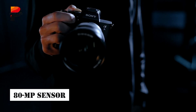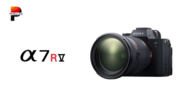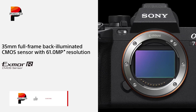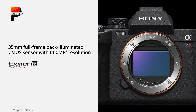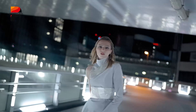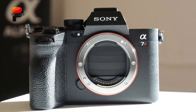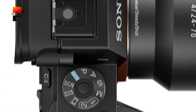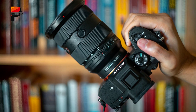The centerpiece of the Sony A7R6 is expected to be an 80-megapixel full-frame sensor, a significant leap from the A7R5's 61-megapixel sensor. The new sensor is designed using Sony's advanced Exmor RBSI-CMOS technology, which ensures superior image quality with remarkable dynamic range, impressive low-light performance, and exceptional detail retention. While earlier rumors speculated a 100-megapixel sensor, the shift to 80 megapixels suggests Sony's intent to balance resolution with practicality, making the camera a versatile tool for a wide range of professional applications.